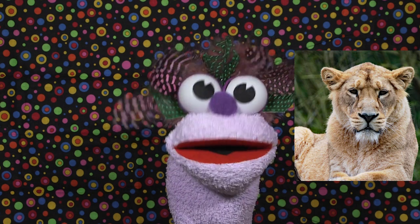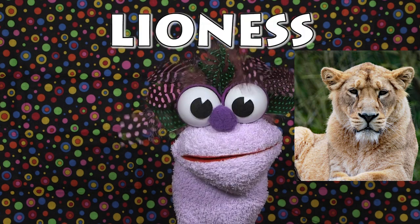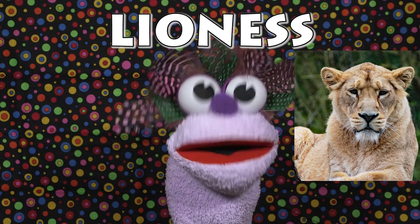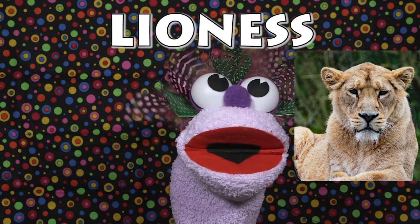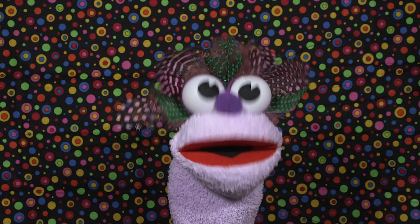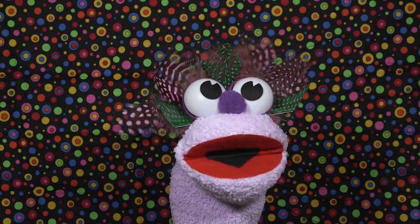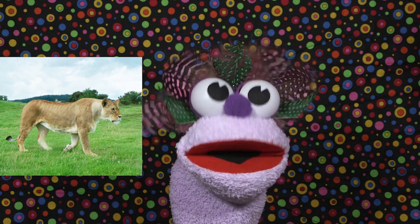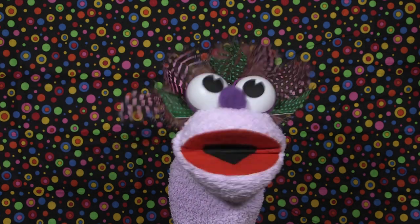Fact number four: female lions — which are called lionesses — are better hunters than males and do most of the hunting for a pride. Wow, females do all the hunting, that is cool stuff. Go lionesses!